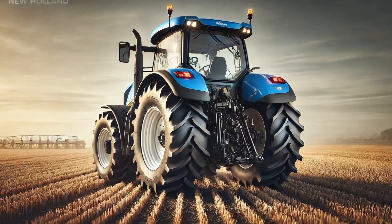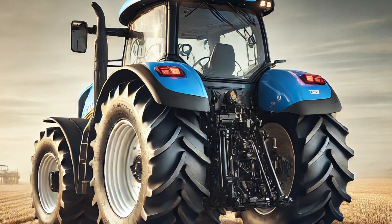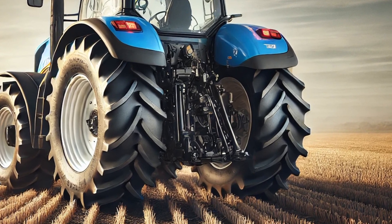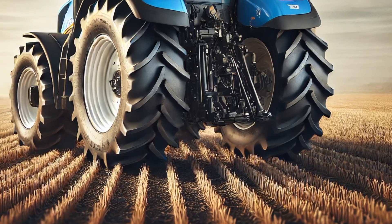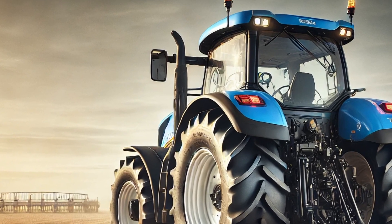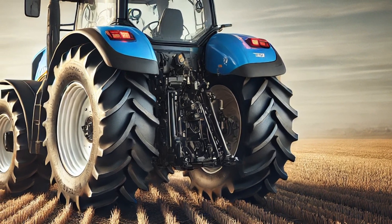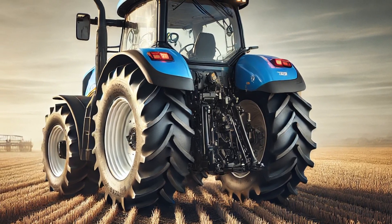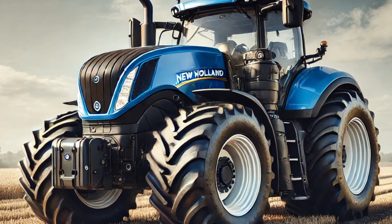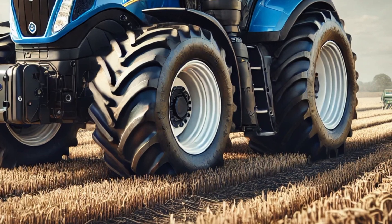In conclusion, the 2025 New Holland T7 series is a testament to how far tractor technology has come. It embodies the perfect balance of power, intelligence, and sustainability, making it an ideal choice for farmers looking to enhance their productivity. With superior comfort, smart farming capabilities, and unmatched reliability, the T7 series is set to redefine the future of modern agriculture — whether plowing fields, hauling heavy loads, or managing precision farming operations.